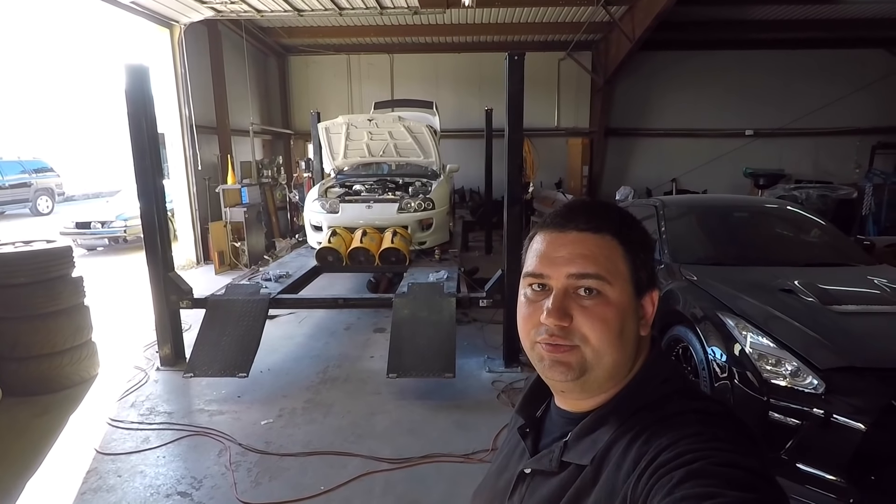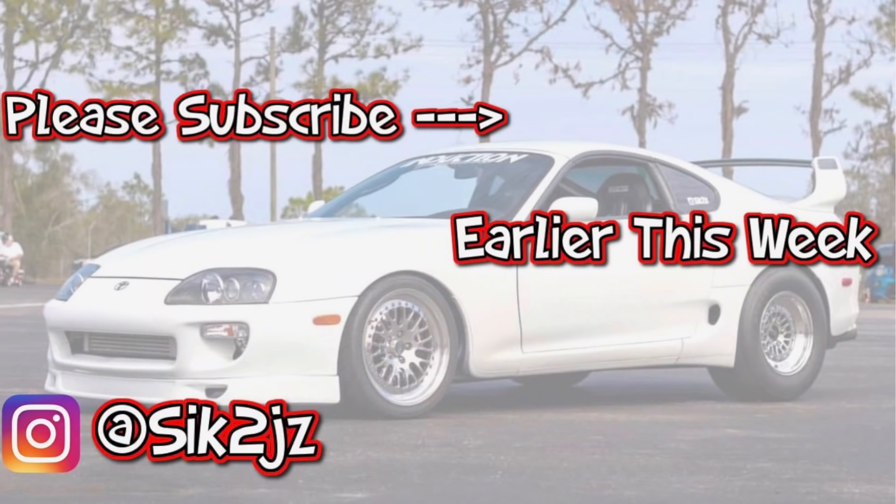Be sure to like, comment, and subscribe. Bye.